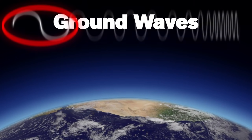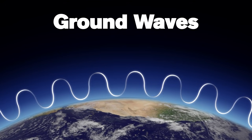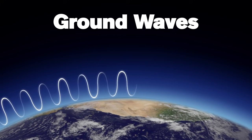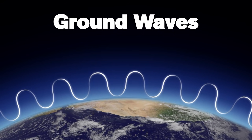Ground waves are lower frequency waves that travel close to the surface of the Earth and will, in fact, follow the curvature of the Earth. The lower the frequency of a wave, the further the signal will be able to travel. These ground waves travel reliably and predictably along the same route day after day, not being influenced by outside factors.